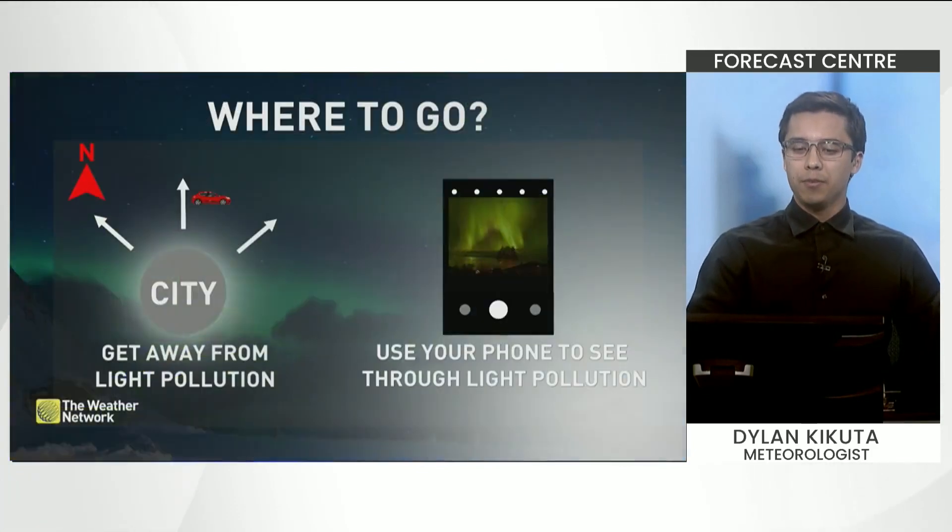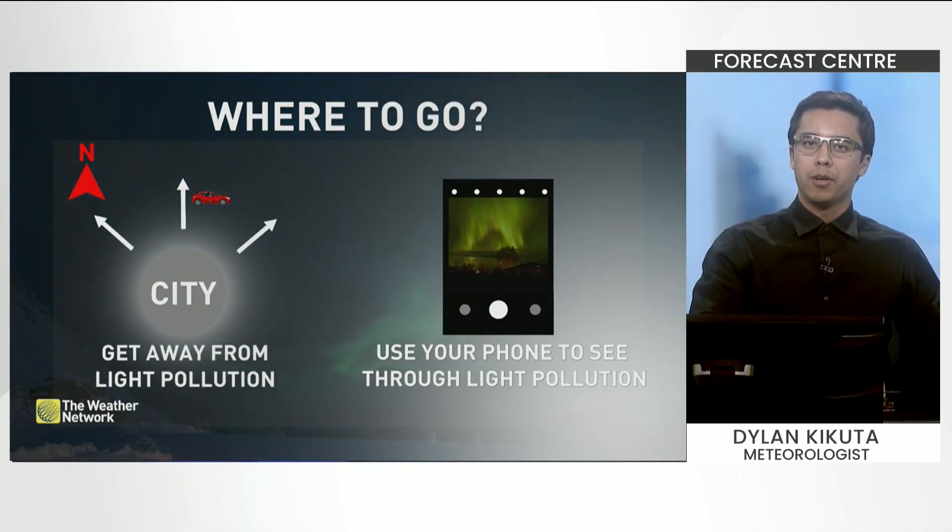Here are some tips if you want to catch a glimpse of these northern lights. Head away from the cities, preferably northward, to escape that light pollution. You can also use your phone to enhance your vision in the night.